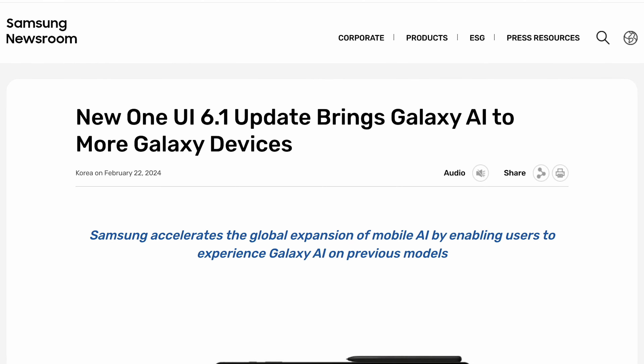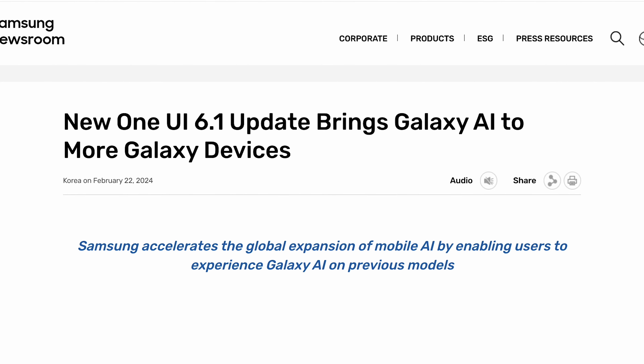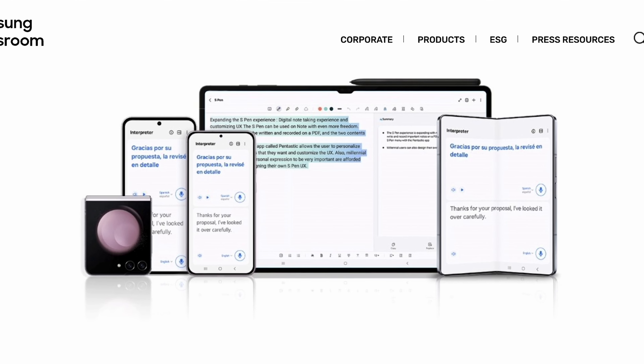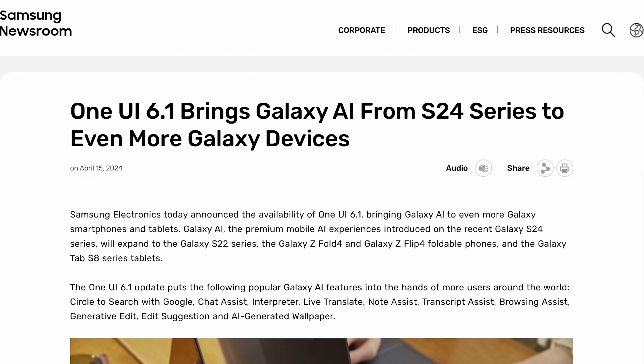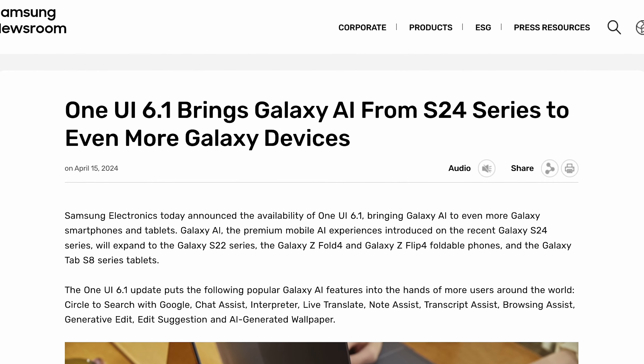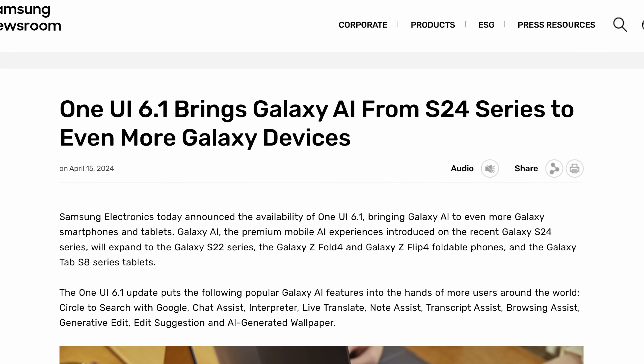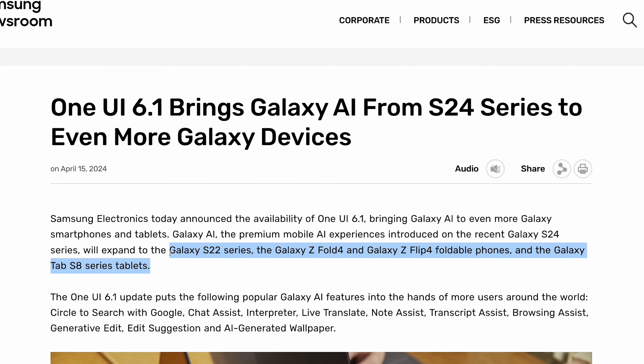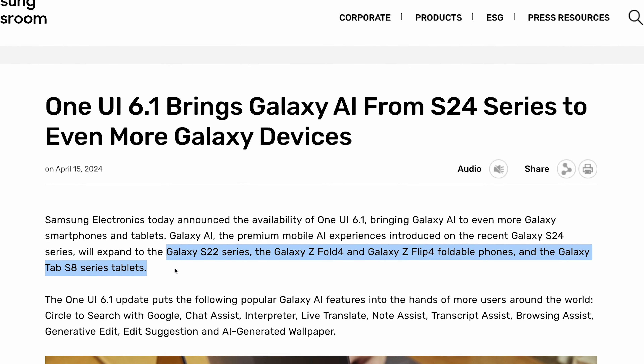One final note: when the S24 Ultra came out, Galaxy AI was limited to the S24 series. But in recent weeks Samsung brought Galaxy AI to other devices, including the Galaxy S23, S23 Fan Edition, Z Fold 5, Z Flip 5, and Tab S9 series. And right before publishing this video, Samsung announced yet another string of devices to get Galaxy AI, now including the S22 series, Z Fold 4, Z Flip 4, and Tab S8 series tablets. Samsung's going all-in with Galaxy AI, and that's a great thing — so many of these features can be enjoyed by even more Samsung fans.